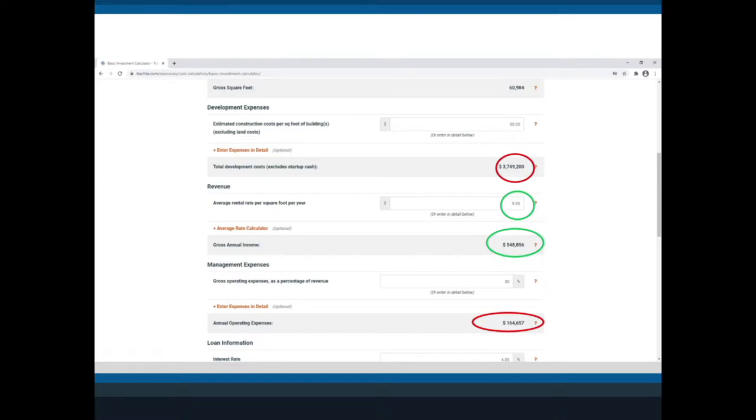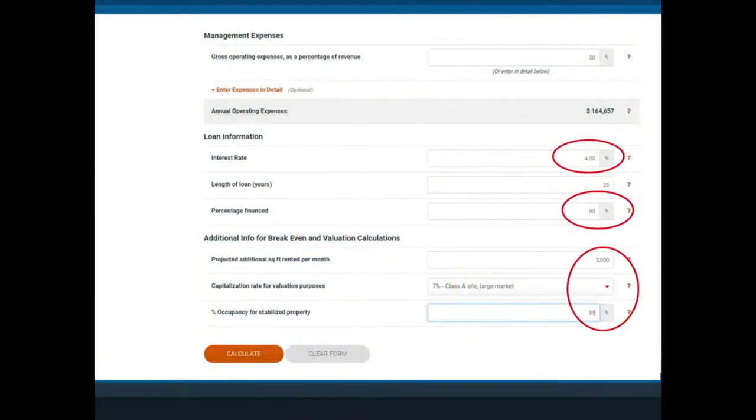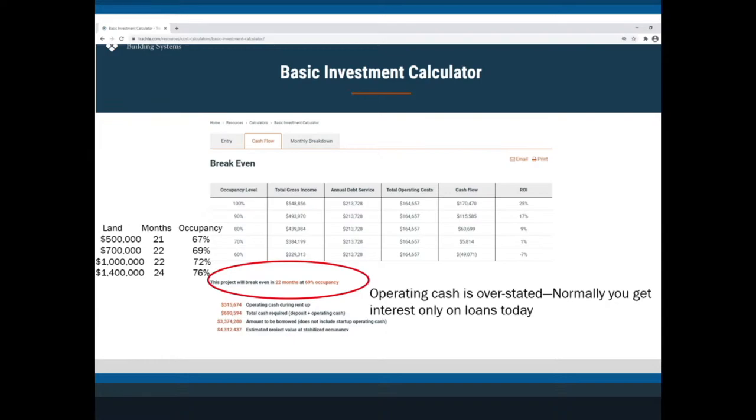The rental rates are the key driver. We look at gross income, operating expense, and how you plan to run it. The trend post-pandemic is people trying to mitigate the number of people on site, lowering expenses. Interest rates are incredibly low right now — I'm putting in 4%. I'm saying we'll rent 2,000 square feet a month, and most mini storages stay at about 85–90% occupied when full.